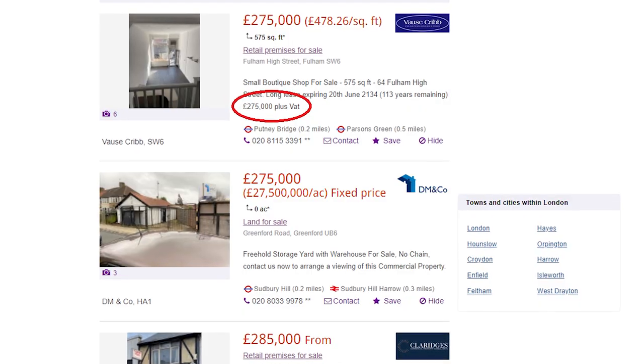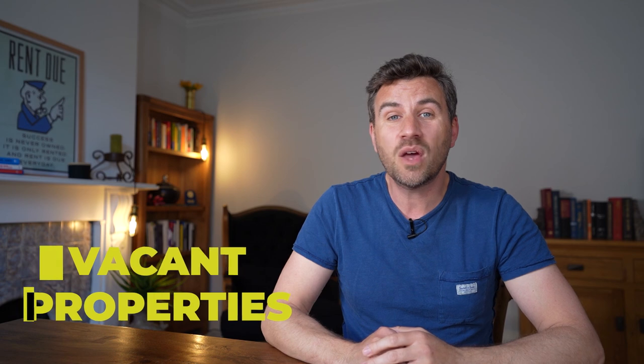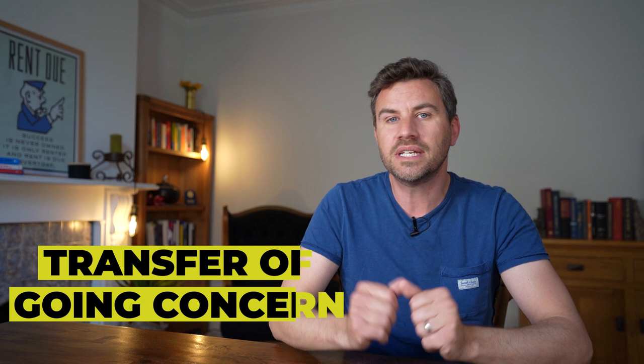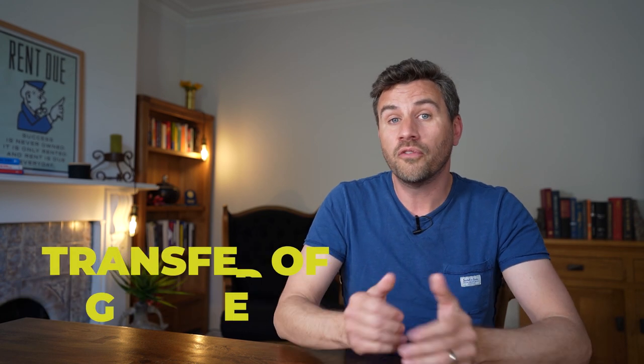Commercial properties advertised with plus VAT on the listing means you have to pay VAT on top of the agreed purchase price. If a commercial property is tenanted, you can disregard paying VAT on top of the purchase price. This is because you can transfer that commercial property as a going concern — often abbreviated to TOGC, which means Transfer of a Going Concern. I'm going to explain how you can do it step by step and how to fast track it.